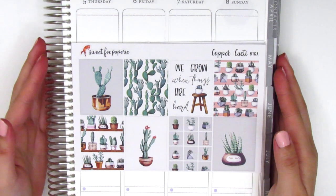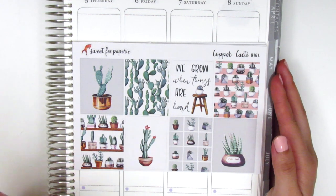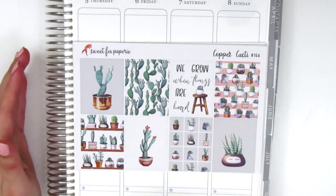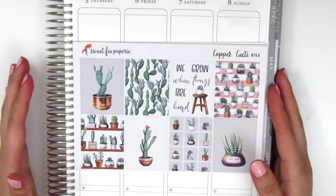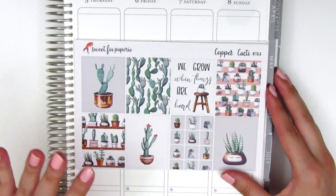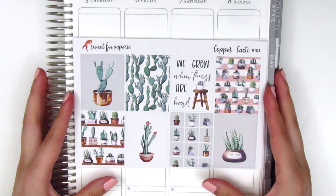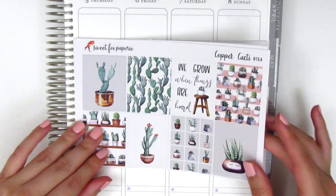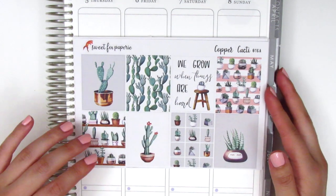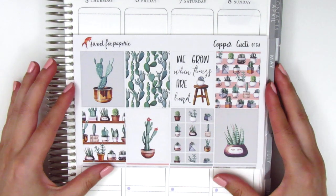These next kits are from Sweet Fox Papery and I'm so excited to share them. The shop owner's name is Emily and she has definitely some of the most unique kits I've ever seen — her designs are always super gorgeous and she's super sweet and kind. The first one I got is called Copper Cacti — a cactus themed kit. The quote box says 'we grow when things are hard,' and I really resonate with that right now. Here we have the eight full boxes and then full box heart checklists in a variety of colors that match the kit.